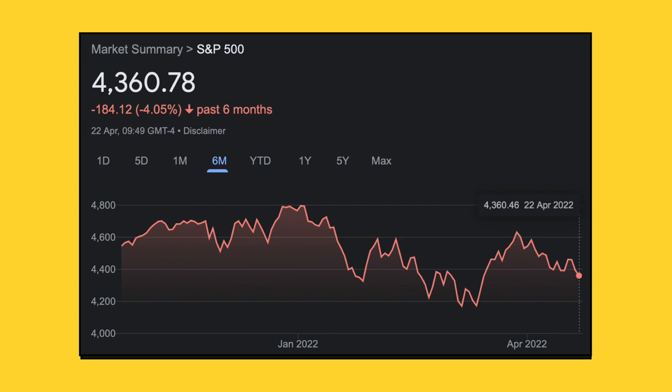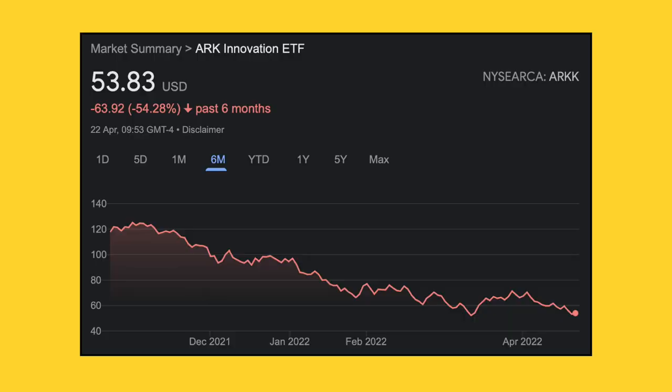The broader S&P 500 is down 4% in the past six months, whilst Cathie Wood's flagship innovation ETF — which predominantly invests in high growth technology stocks — is down 54%. So it's been pretty tough conditions for pretty much all investors over the past six months. Another way I've been able to maintain value within this portfolio is to simply stay the course, as well as buy the dip too.